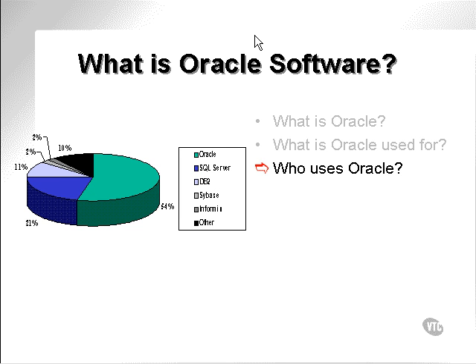Who uses Oracle? Small companies, large corporations. There are thousands, if not tens of thousands, perhaps even hundreds of thousands of Oracle installations out there on a global scale.